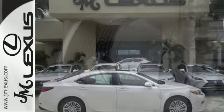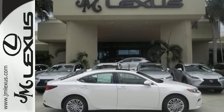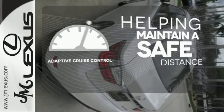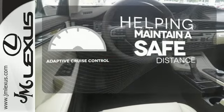You will find high-tech conveniences throughout, with the Lexus Inform Remote app and Safety Connect, high-speed dynamic radar cruise control, and Siri Eyes Free. You can maintain a safe distance in even the busiest traffic with the adaptive cruise control.